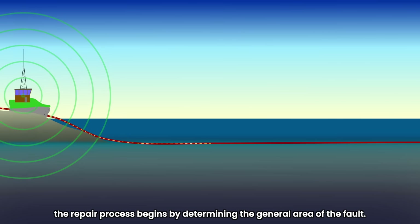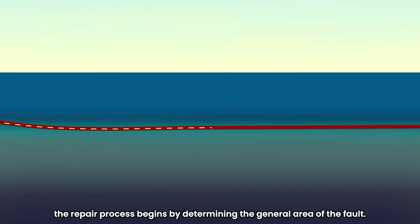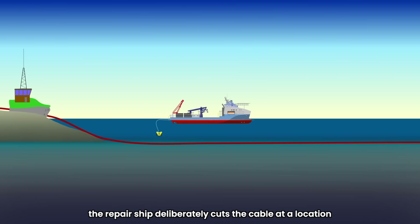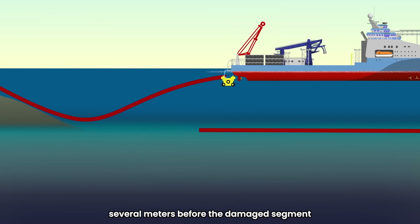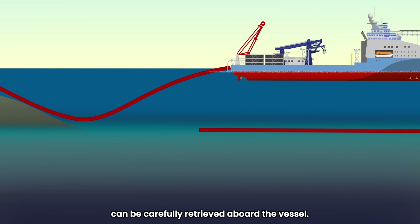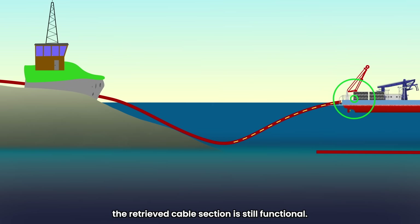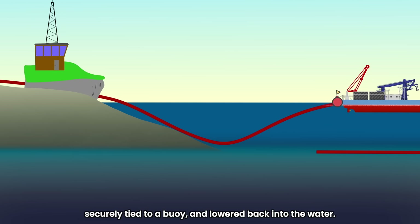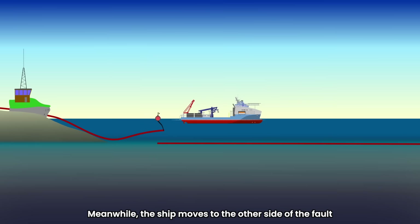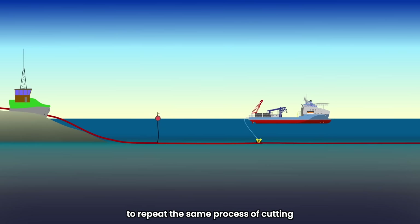When a cable fault is detected, the repair process begins by determining the general area of the fault. After the ship reaches that area, the repair ship deliberately cuts the cable several meters before the damaged segment, so that the intact portion can be carefully retrieved aboard the vessel. Technicians verify that the retrieved cable section is still functional. That end is then sealed, securely tied to a buoy, and lowered back into the water. Meanwhile, the ship moves to the other side of the fault to repeat the same process of cutting and retrieving the second end.